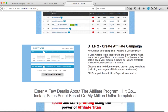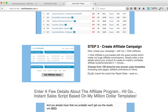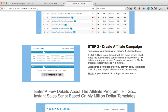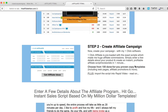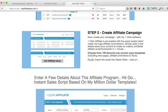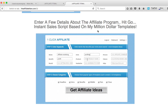The next important software is called Click Affiliate. With Click Affiliate you can create your affiliate campaign with just one click of a button. You simply enter a few details about your product and create an easily profitable affiliate script review site in just one minute. You won't have to go and buy any landing page software. You can choose from 100 done-for-you proven copy templates — enter a few details about the affiliate program, hit go, and get an instant sales page script based on a million-dollar template.